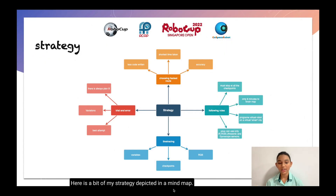Here is a bit of my strategy depicted in a mind map. My strategy was to take the fastest route, trial and error, knife racing, and following all the competition routes.